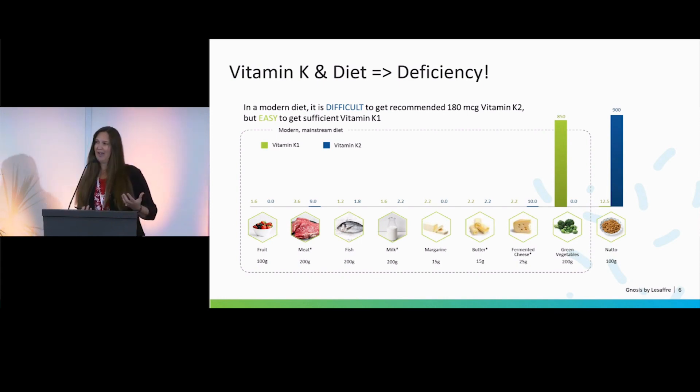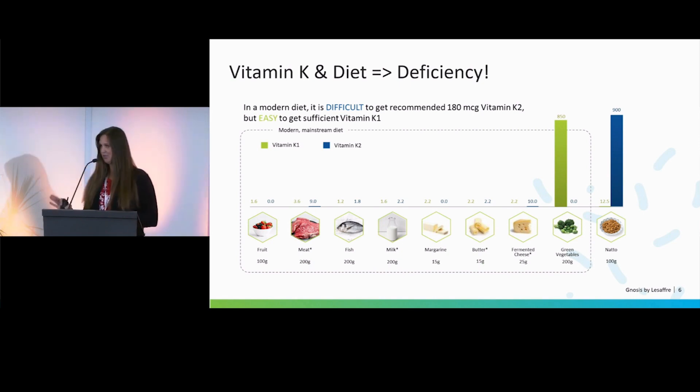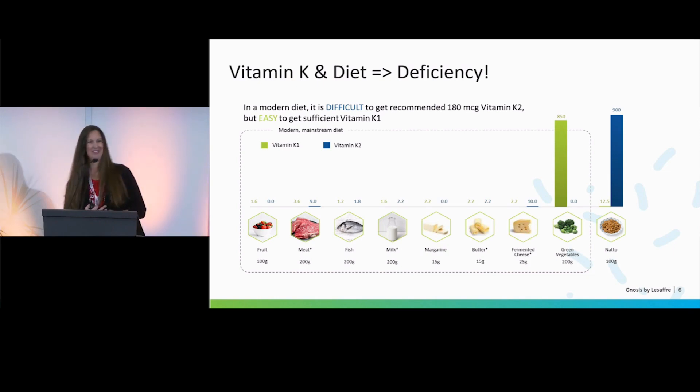We can actually find enough K1 in our diet on a regular basis from green leafy vegetables, but you need to eat several cups — about 200 grams of green leafy vegetables. Quite honestly, not everyone has that diet. We tend to have a little bit more of that standard American diet here in the U.S.